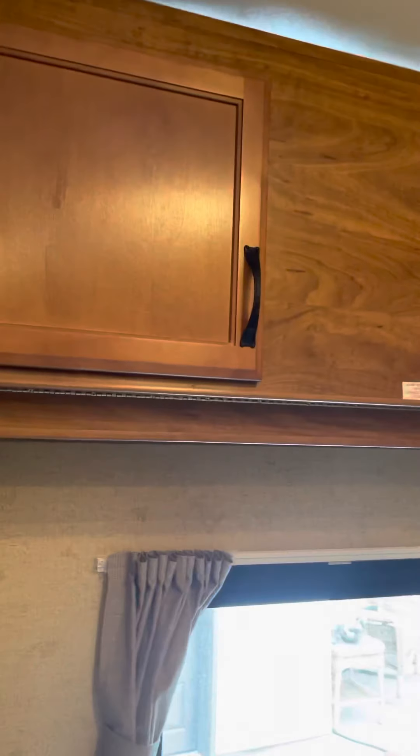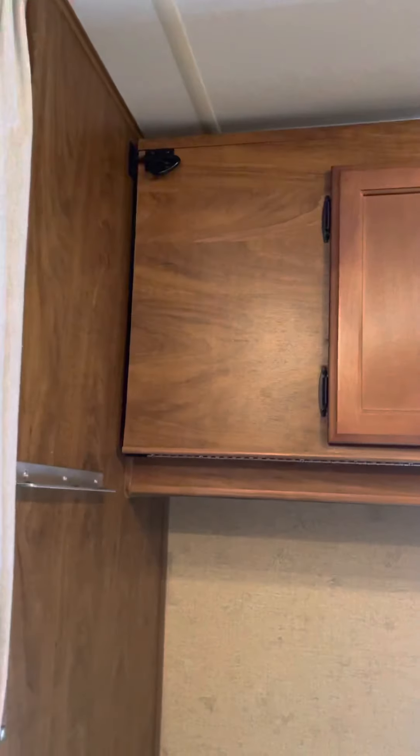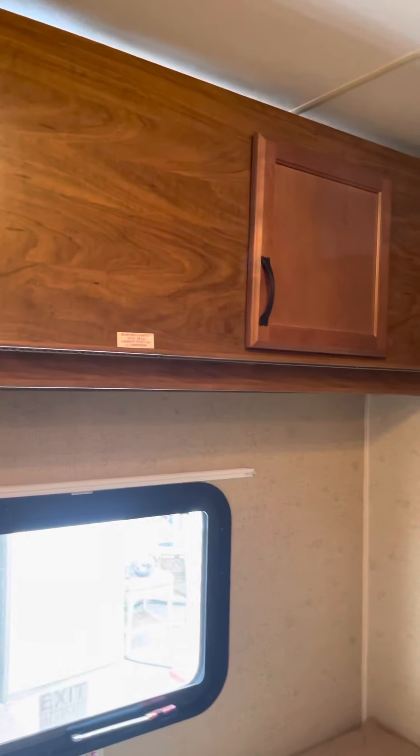Storage up here, nice big cupboard. And then of course this can be storage too. It's locked because it can go into a twin bed instead, or a bunk bed.